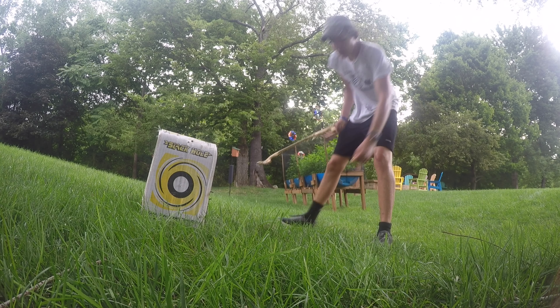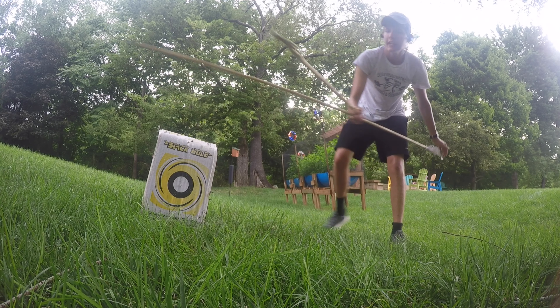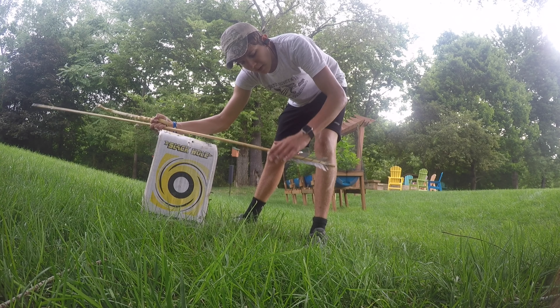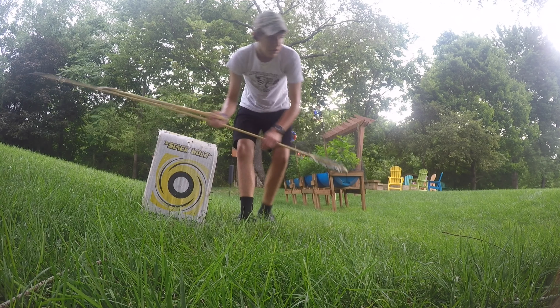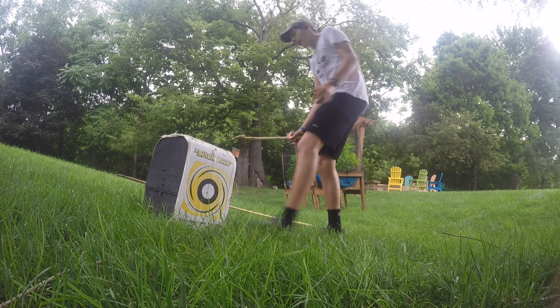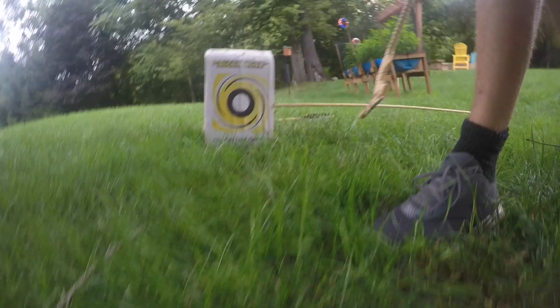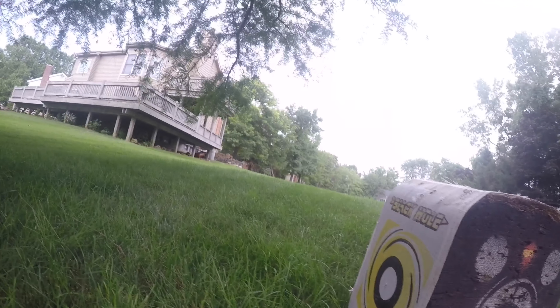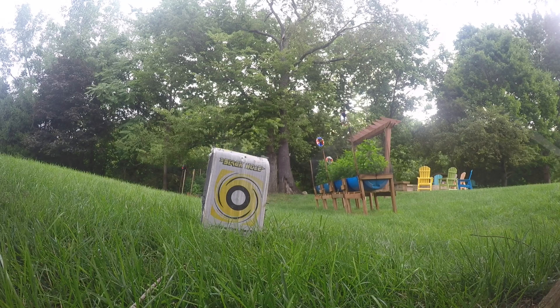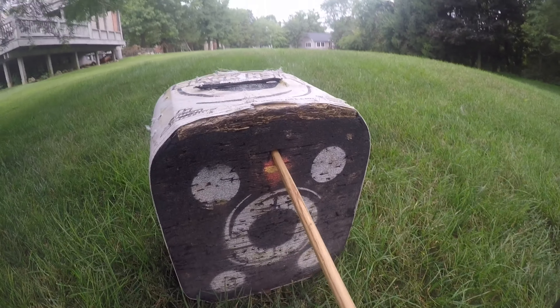I don't know why I'm throwing so low. I am on a hill. Nevermind — maybe it's because I'm on a hill. It's pretty good, I'll take it. What a weird hit — never had that happen before. It's kind of cool. Went to the top there. That's what I like to see right there.